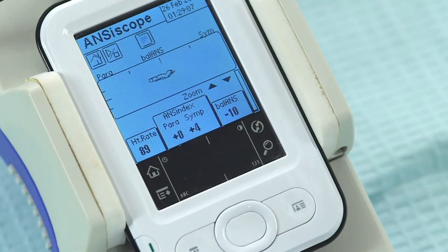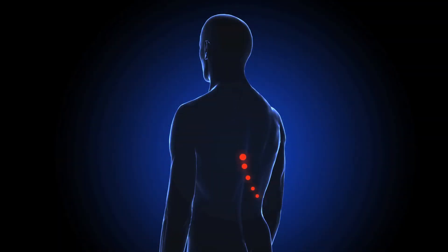Accurate measurement by Anciscope improves p-stem treatment. Systemic problems within the nervous system can now be effectively treated and measured. In most cases, prescription drugs which only mask the pain can be greatly reduced or eliminated.